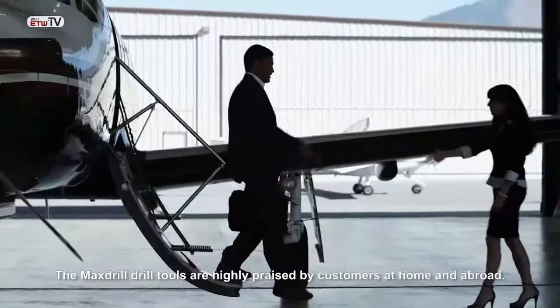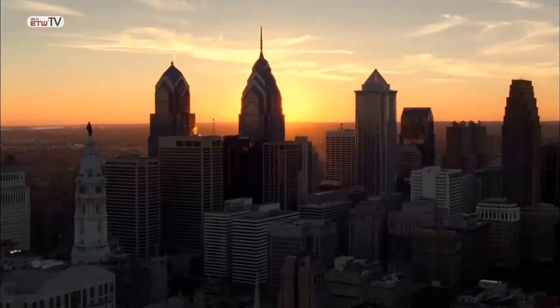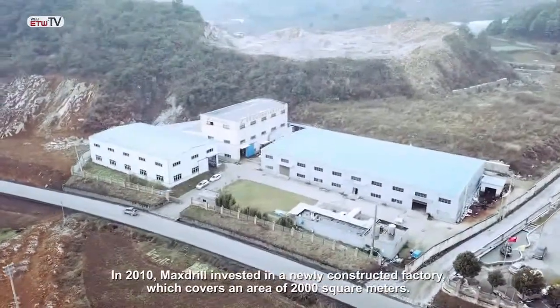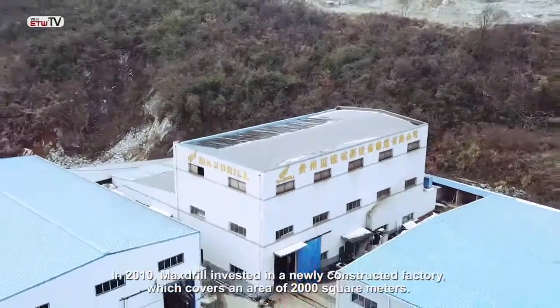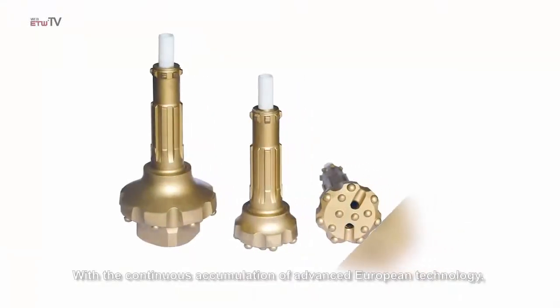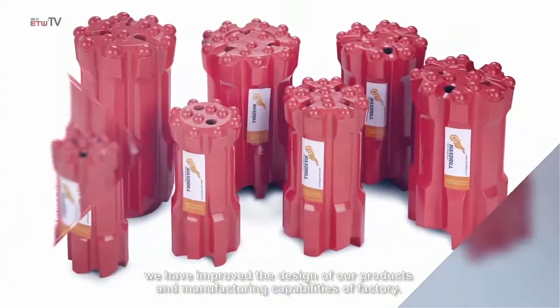The Max Drill tools are highly praised by customers at home and abroad. In 2010, Max Drill invested in a newly constructed factory which covers an area of 2,000 square meters. With the continuous accumulation of advanced European technology, we have improved the design of our products and the manufacturing capabilities of the factory.